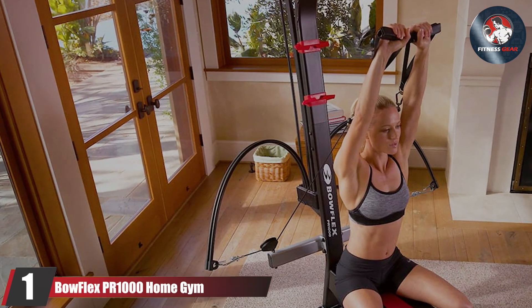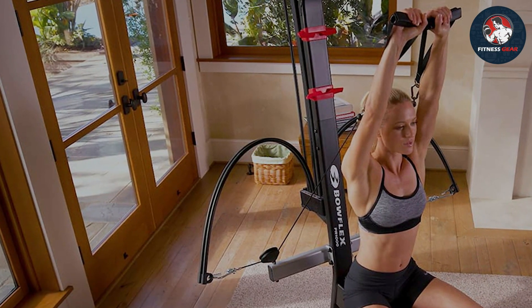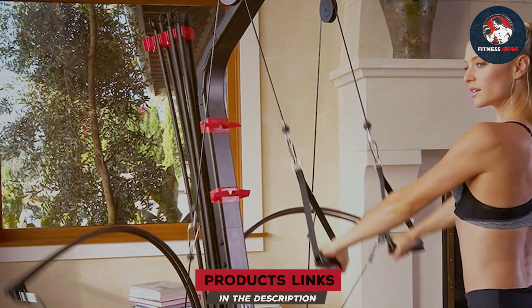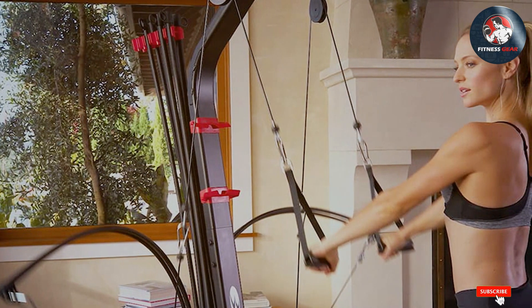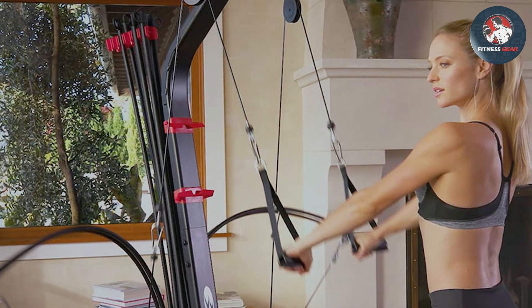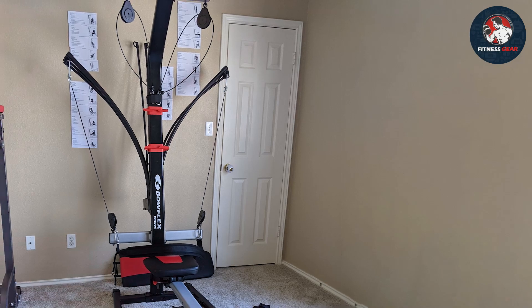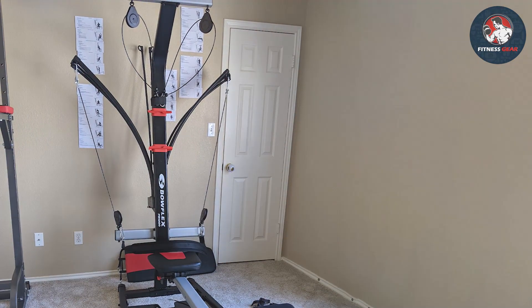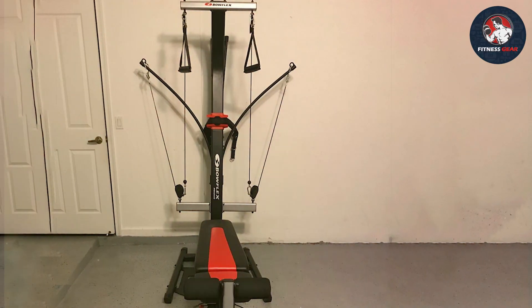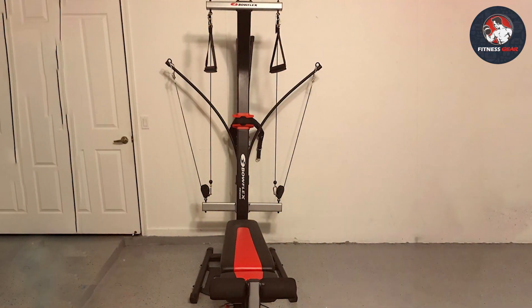At the first position of our list we have the Bowflex PR1000 Home Gym. It is an exceptional piece of fitness equipment designed to cater to a variety of workout needs in the comfort of your home. It's a versatile machine that offers over 25 exercises to target different muscle groups, making it a comprehensive solution for strength training. It features patented power rod technology providing resistance that feels smooth and consistent throughout the entire range of motion, with resistance levels ranging from 5 to 210 pounds.